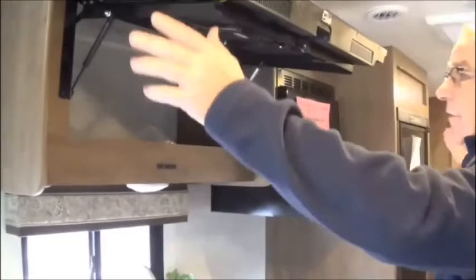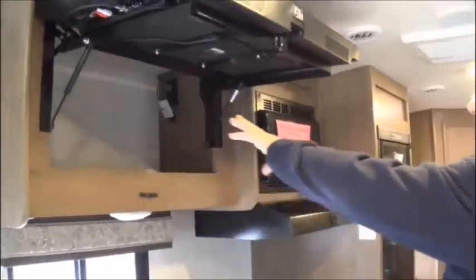Number one, you've got a drop-down bunk right here. Ask one of the sales guys to pop it down — you can sleep one up there. You've got the big U-shaped dinette, which you can sleep two more people throughout. Nice thing here, you've got the Furion TV, but in order to take advantage of every available storage space behind this TV, you have some storage back here.